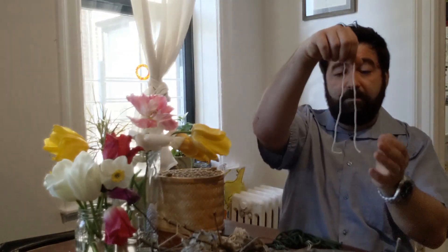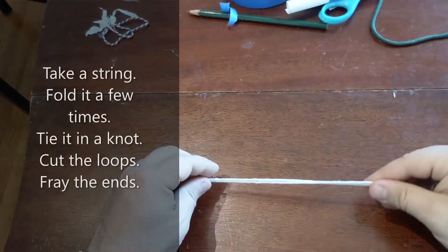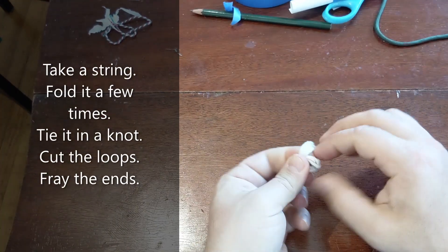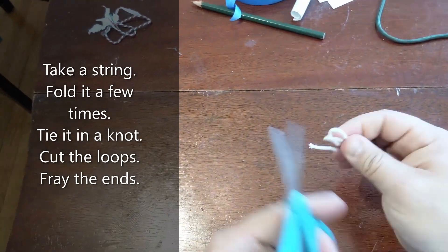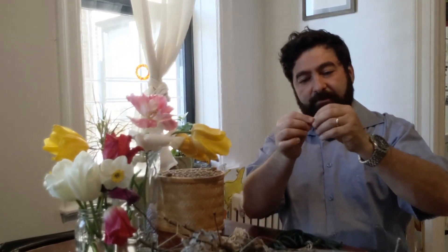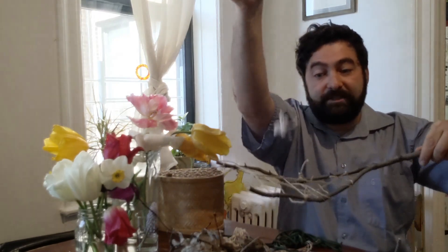So here's what we're gonna do — we're gonna make some flies to put in our spiderweb. Let's fluff it up, and here we go. We have our pretend fly. Let's see if I catch it!